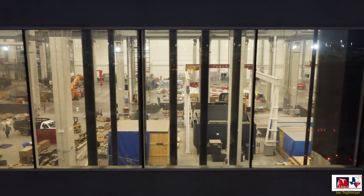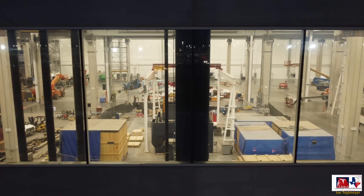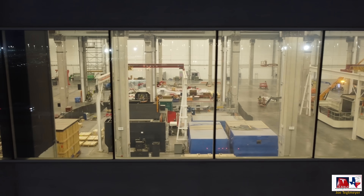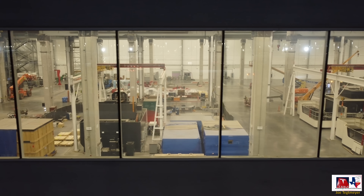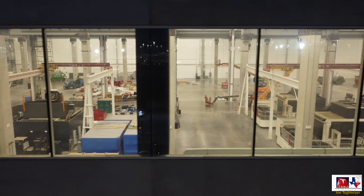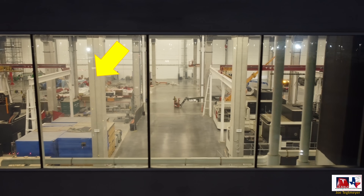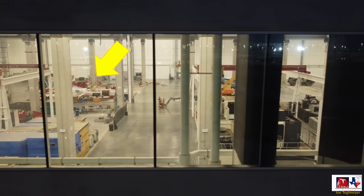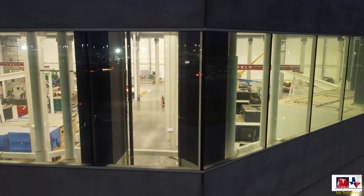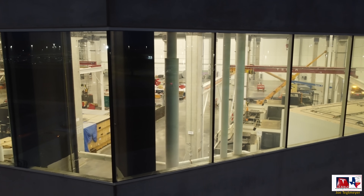We'll get a better view of that once we get around the northeast corner of the building. In the foreground you can see those black and white DMG Mori milling machines, and also some blue and white crates with more equipment. On the left hand side of the screen there are more of those red and white materials and parts for that larger 9,000 ton Giga Press. As I go around the corner, you'll be able to start seeing that a little bit better.